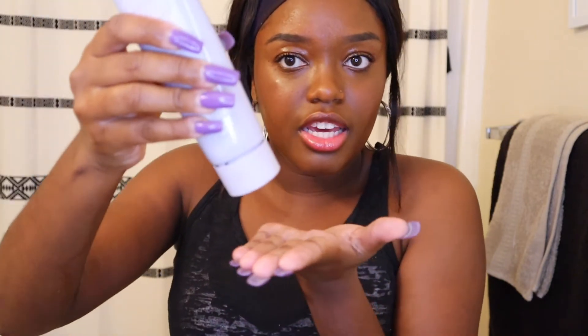It says to work the cleanser into a lather. I have makeup on, so this is a great time to test it. I'm wetting my face, twisting the cap open — it's a nice recyclable design. Oh, it's thick! The product is really thick.